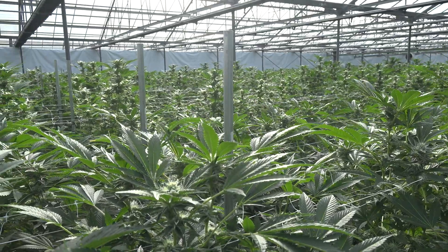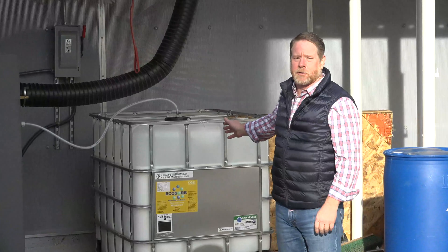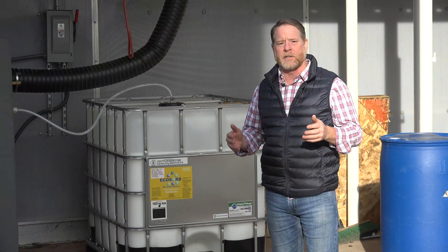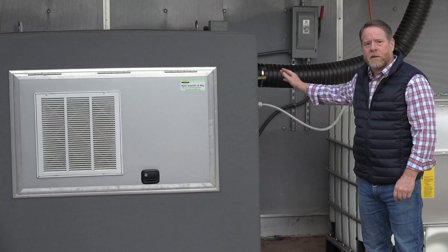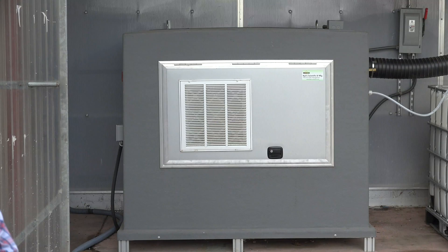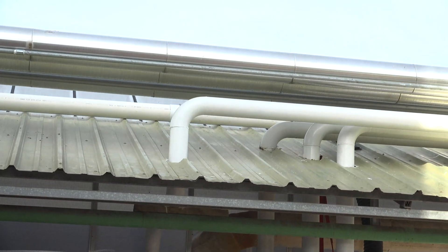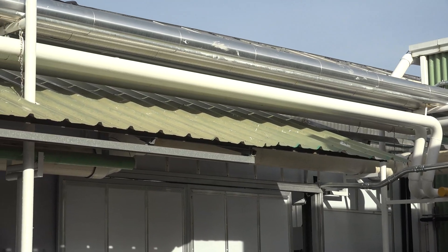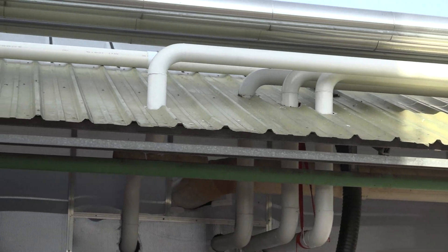Let me describe just real quickly essentially what we're doing. This is a toad of the neutralizer. The neutralizer is formulated specifically to counteract cannabis terpenes. This is the odor unit. The odor unit basically is taking our technology, taking the liquid deodorizer, putting it into its gas state and delivering it all around the greenhouse.